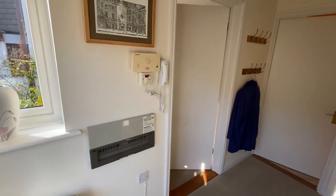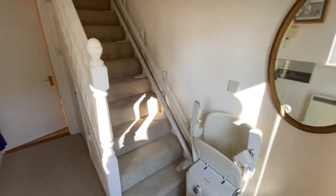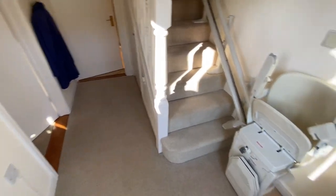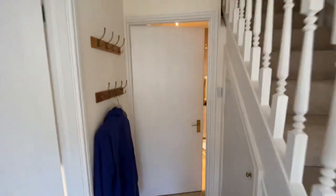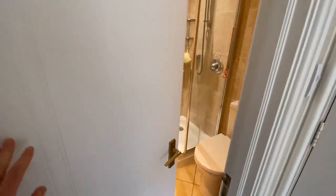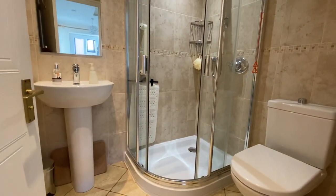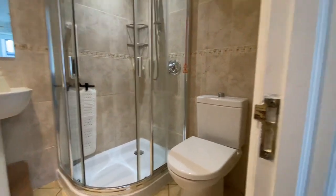Coming in through into the entrance hall, we have stairs to the first floor, so it is clearly over two floors. There is a stair lift, under-stairs storage cupboard, and a ground floor shower room — it's beautifully fitted out.